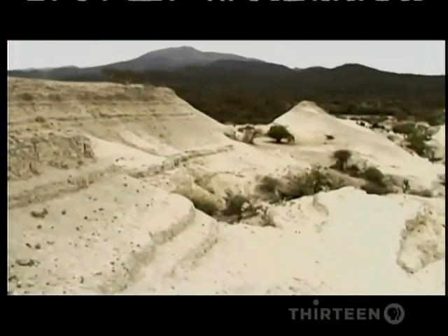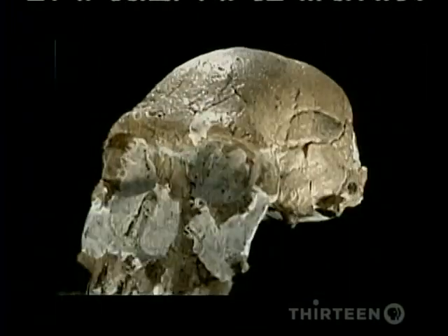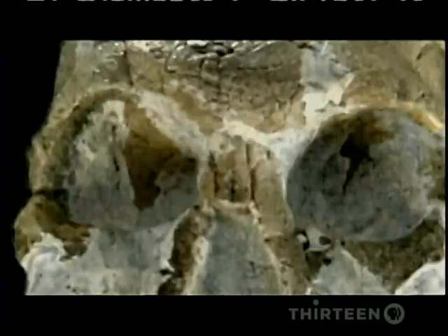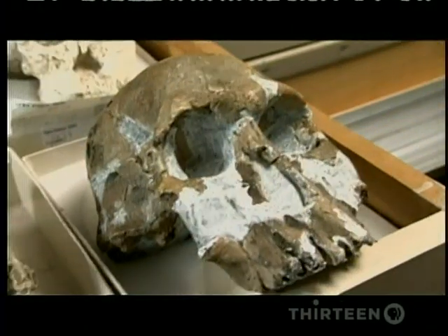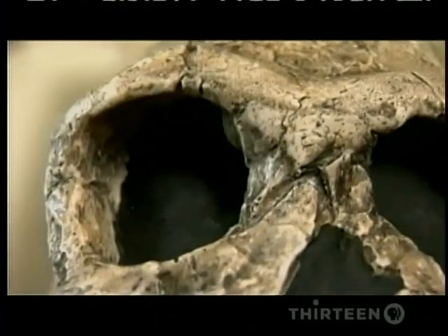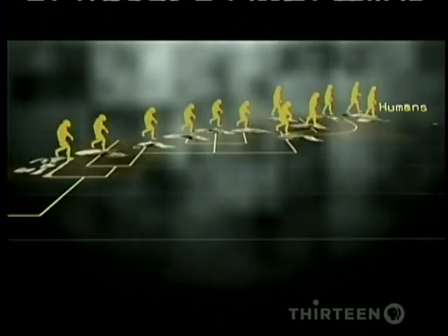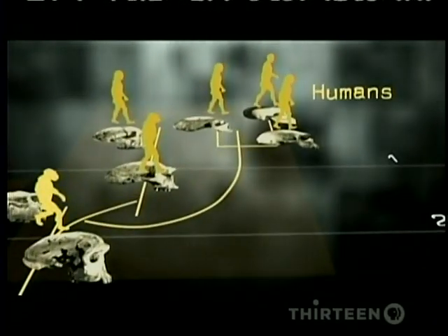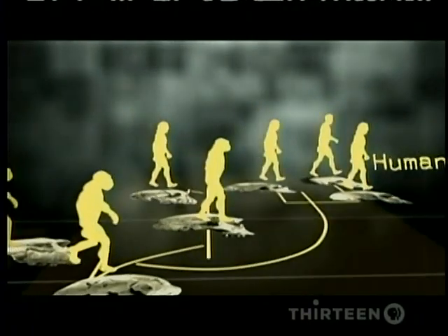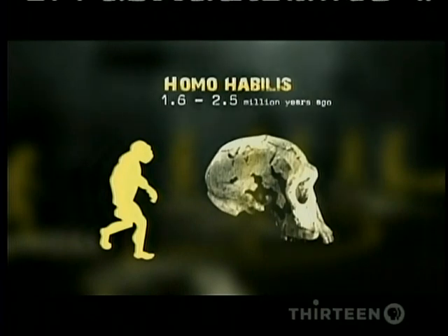Finally, the skulls of a new creature begin to turn up. Is this the toolmaker? The skulls are different from what came before. They represent the dawn of a new era, beginning around two million years ago. This is our era — the era of the genus Homo, humans. The mysterious toolmaker, Homo habilis, is the first of these new creatures.